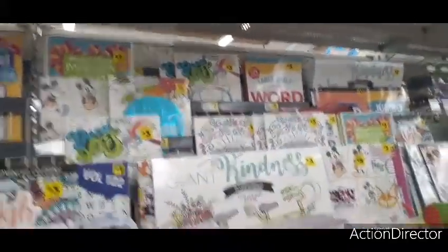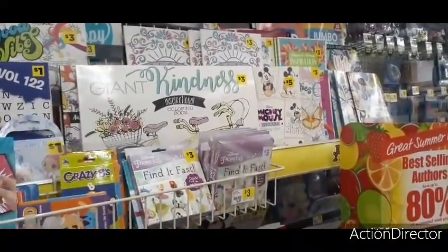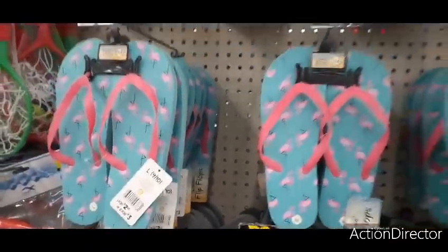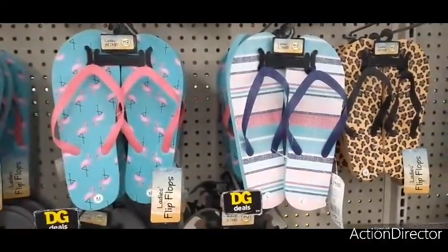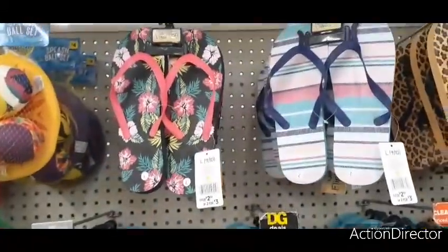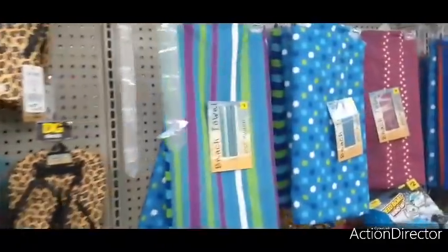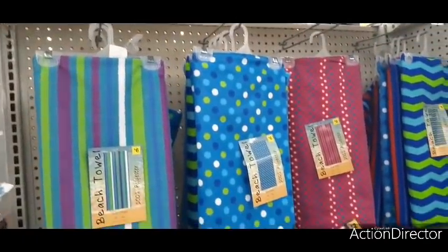They have chanclas — one for $2.50 or two for three dollars. You have flamingos, faded multicolor, leopard print, and a black Hawaiian print. They also have pretty cool beach towels for only six dollars each — 100% polyester, 28 by 58 inches. Pretty decent deal.